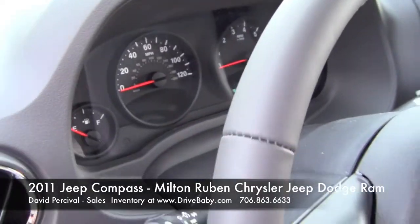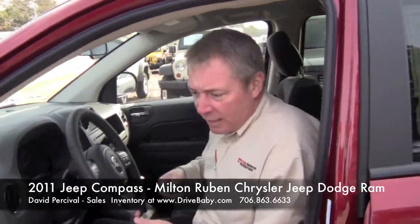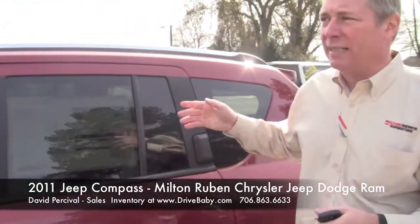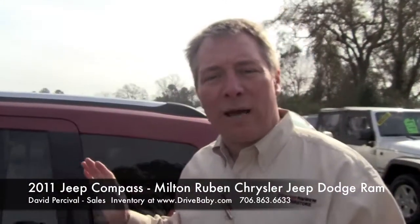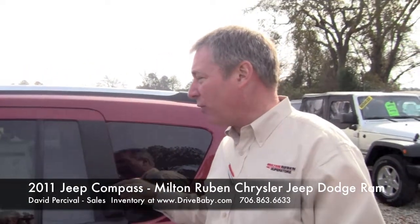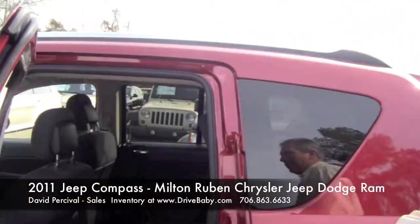It's very easy — all your controls are set up from the dash. This particular model has heated seats on both front sides. Power windows and locks are all standard features. You can get this vehicle in a manual transmission, but this one is an automatic. Around town you can get upwards of 30 miles to the gallon, and over 30 miles to the gallon on the highway — they rate it as much as 32 miles per gallon highway.